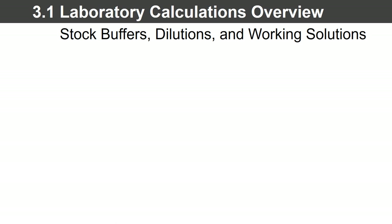Use this as an opportunity to build your skill set, but you don't have to do so in a silo. I'm here for you. The fellow instructors are here for you throughout this course, and so will your classmates. Use your resources and we'll be here for you. As you can see by looking at the title — 3.1: Lab Calculations and Overview: Stock Buffers, Dilutions, and Working Solutions.